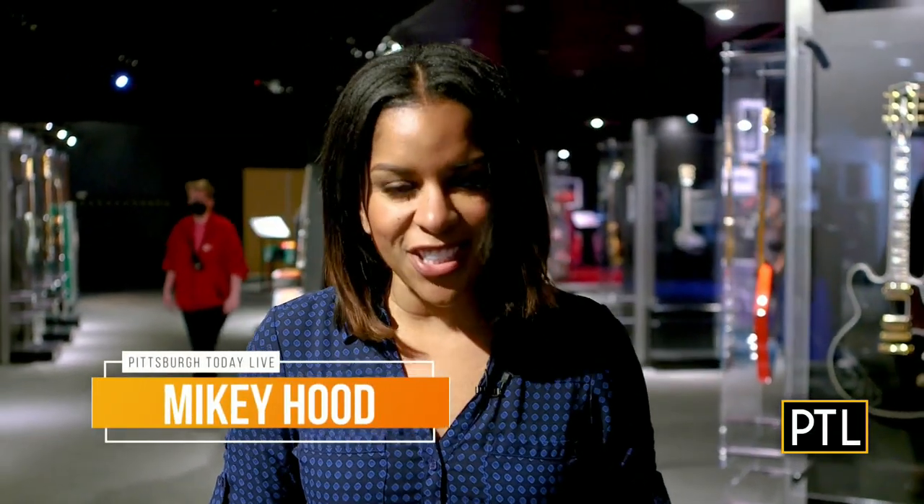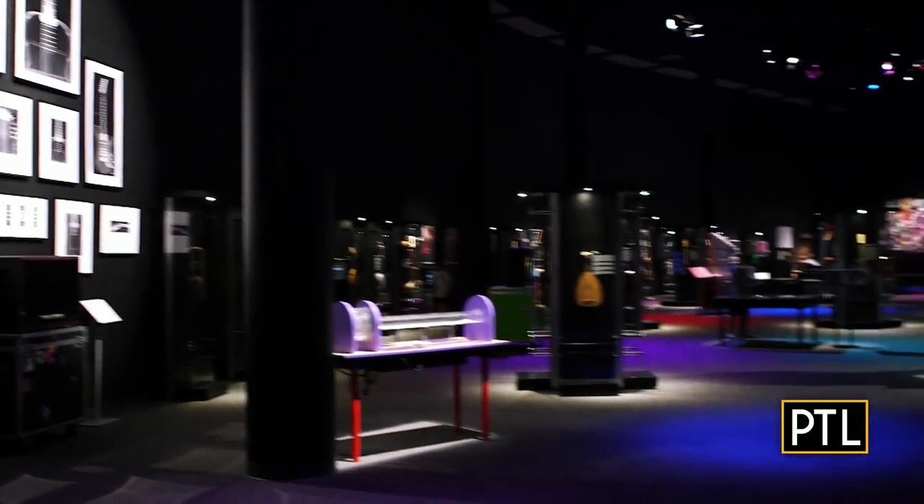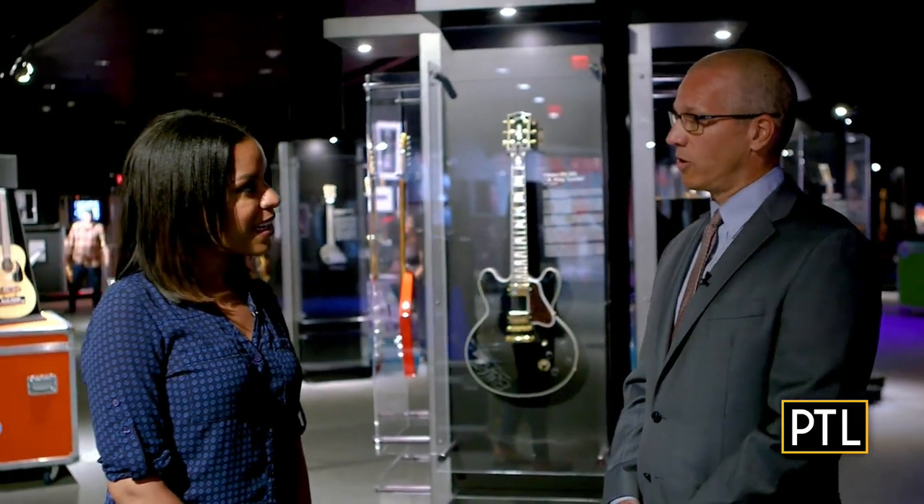Hey everyone, can you guess what instrument rocked the nation? If you figured guitar, you would be absolutely correct, and there are plenty of them right here at the Carnegie Science Center, where they're bringing rhythm and sound to the Berg. I'm here with Jason Brown, who's with the Carnegie Science Center. Jason, I see guitars everywhere. How many are here? There's over 70 guitars spread out over 7,000 square feet, so there are guitars packed in all over the place.